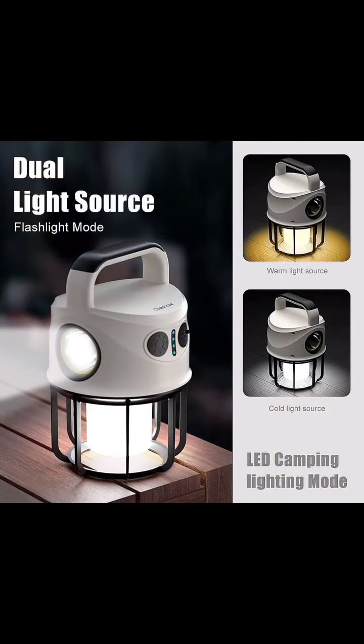Choose between warm, cozy glow or crisp, cool light with its dual light source, perfect for any mood.